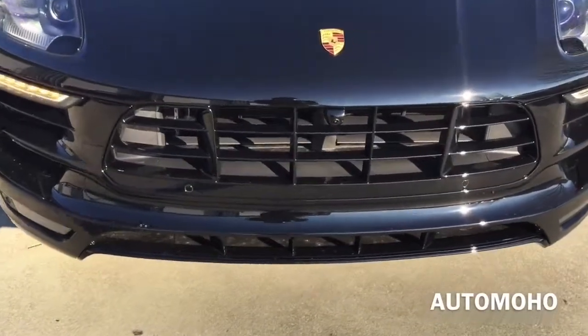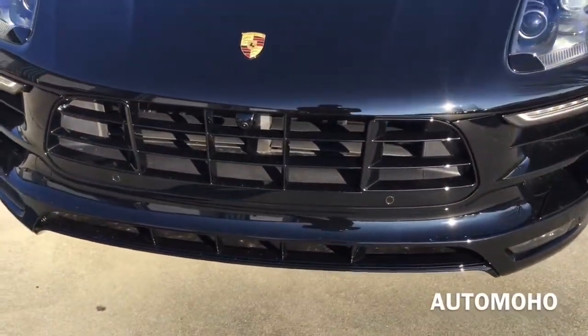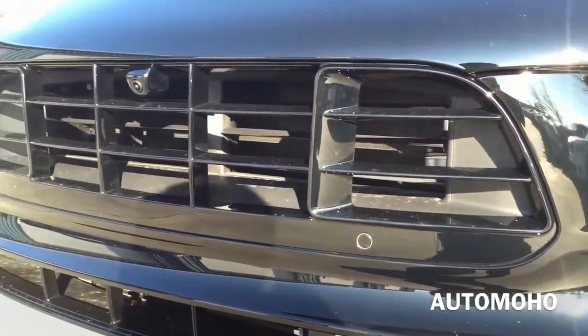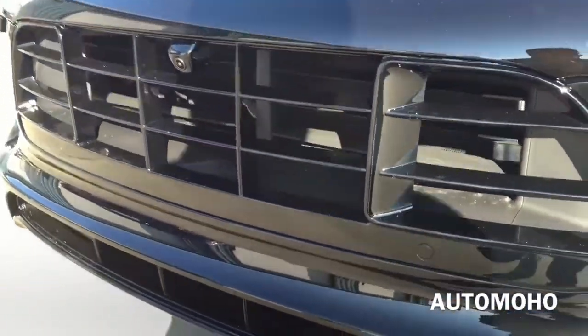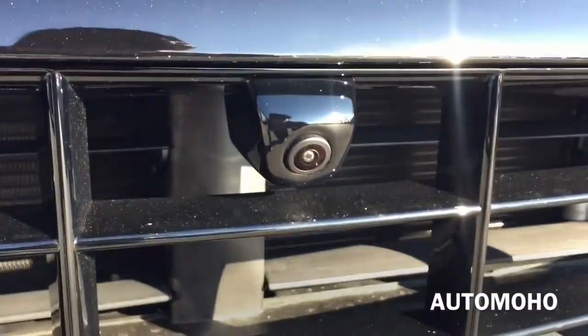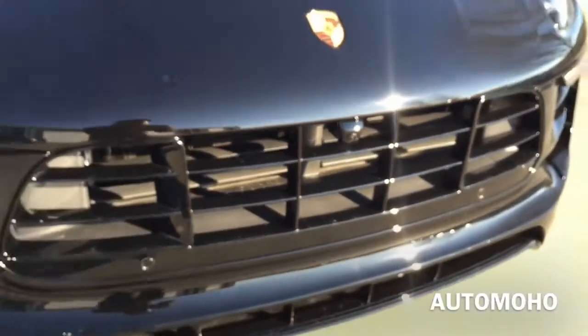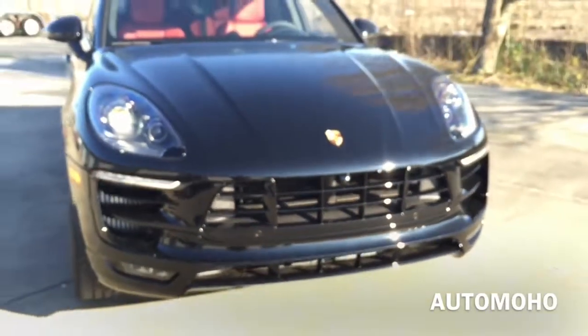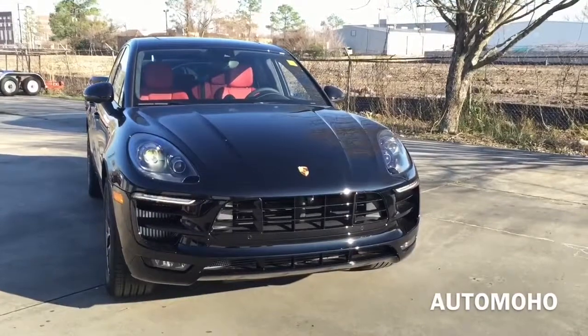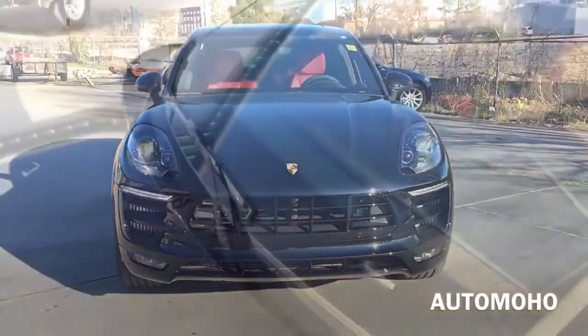In the middle is the shiny black blade design grille that feeds vital air into the engine. In the middle you also have the front surround camera. Very aggressive looking front end. It also comes with intermittent rain-sensing windshield wipers with adjustable speed.